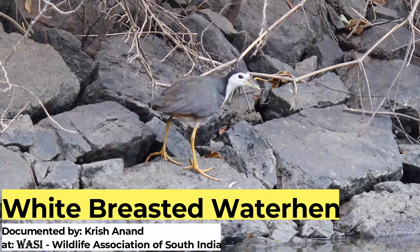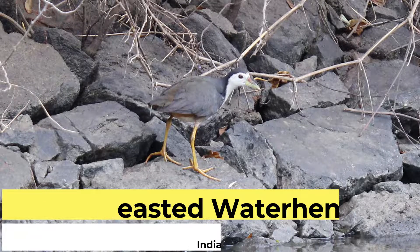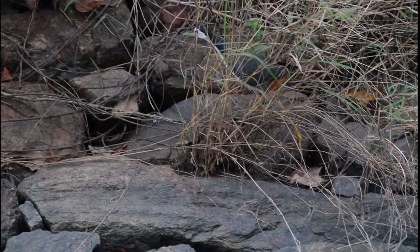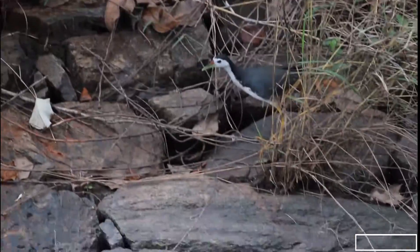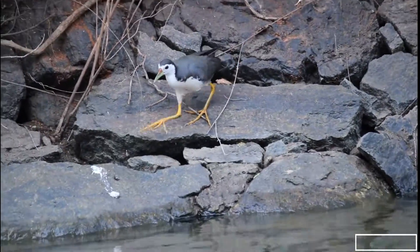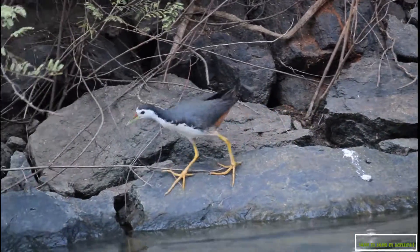White-breasted water hen documented by Krish Anand in Wasi. Welcome to Wild Wild Krish. Hello everyone, and today we're going to be talking about the white-breasted water hen documented at Wasi Wildlife Association of South India.